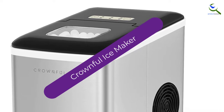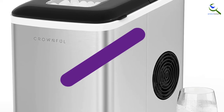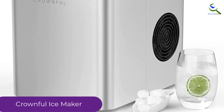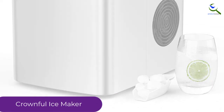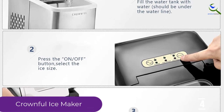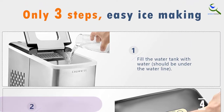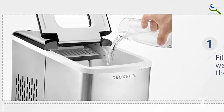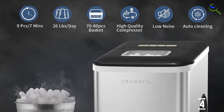Moving on at number 4, we have the Crownful Ice Maker. This compact ice maker is a great budget-friendly option. It efficiently produces bullet-shaped ice cubes in under 10 minutes and will keep them cold. The machine is lighter than most, which makes it great for toting to picnics or on road trips. It produces up to 9 pieces of ice cubes in just 7 minutes and can produce up to 26 pounds of ice per day. The countertop ice machine has a quiet cooling system that only requires low energy to cool.